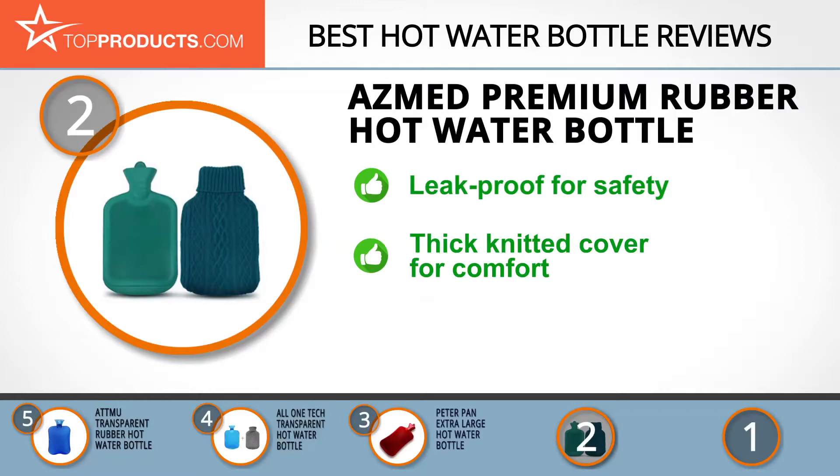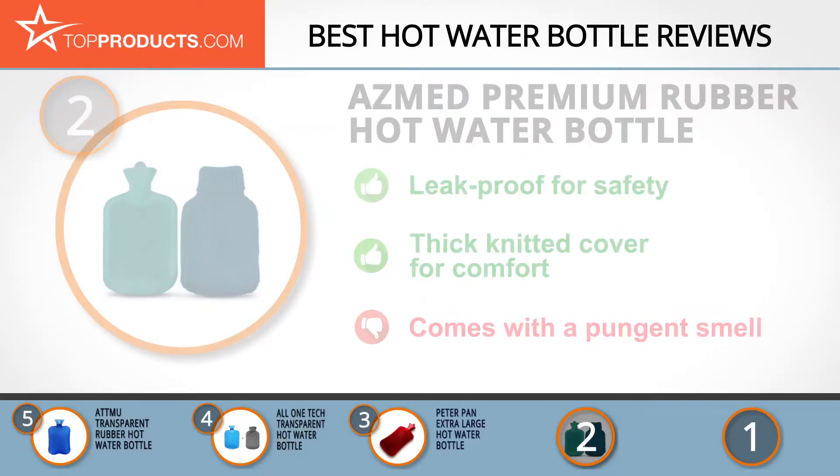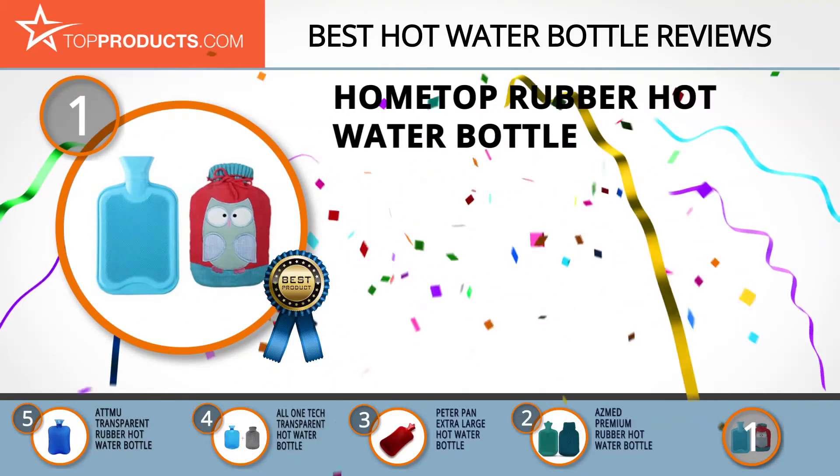This hot water bottle is leak-proof and easy to clean. It's also safe, comfortable, and relieves pains, aches, and cramps. Some users report that this bottle comes with a pungent smell, but it fades over time.